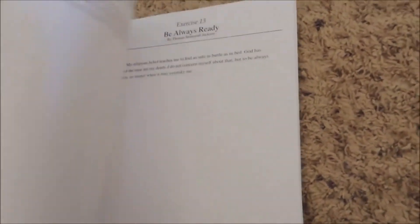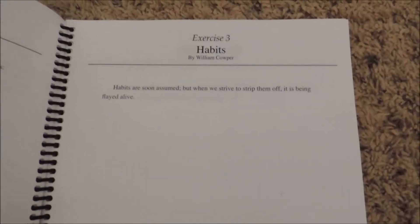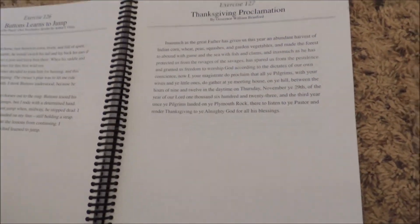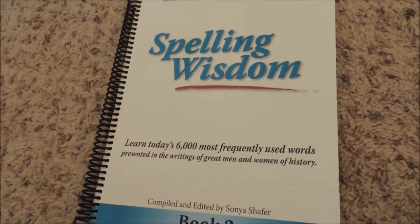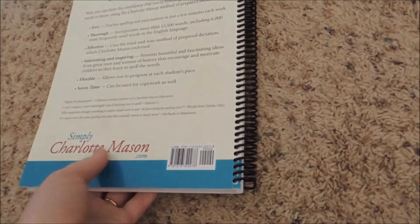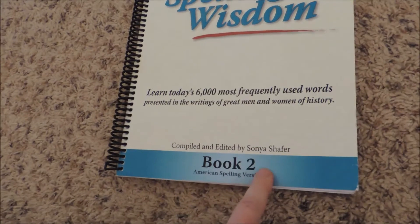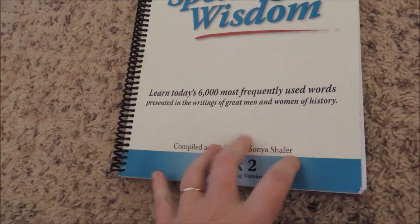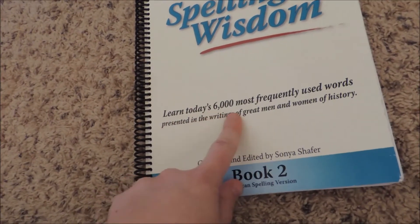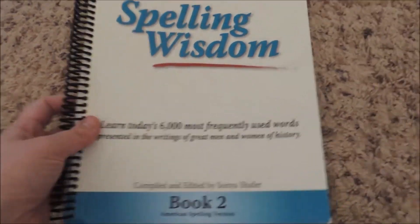That's how this one works — it starts out very simple and just builds up over time. This is book two, which I believe is for grades five through eight or five through nine. I also have book one that I'm using for my lower grades. I like how you're learning these words in a more natural format.